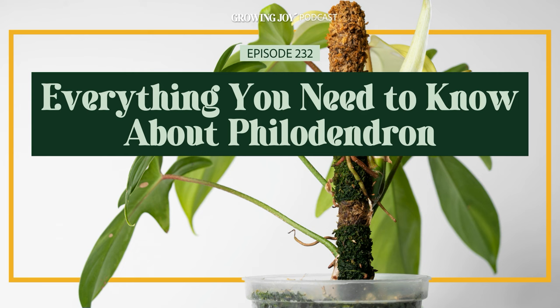Welcome to the Growing Joy with Plants podcast, where we not only learn how to care for plants successfully, but how to simply and affordably use our plant babies to cultivate more joy in our lives. I'm Maria, former plant killer turned happy plant lady, author of Growing Joy: The Plant Lover's Guide to Cultivating Happiness, speaker, podcaster, and most importantly, your new best plant friend. Plant care is self-care.